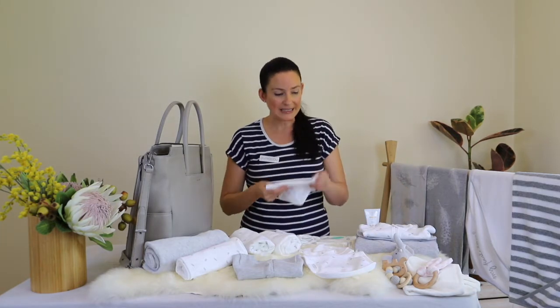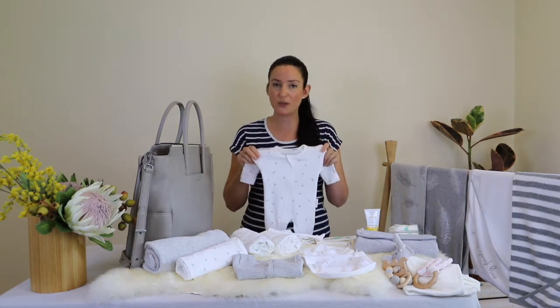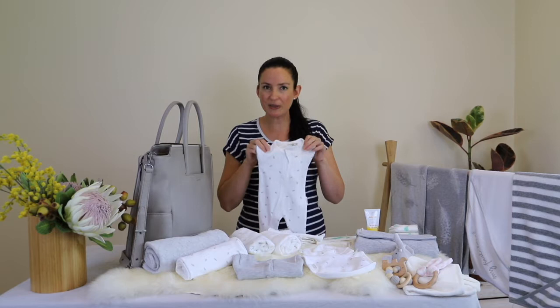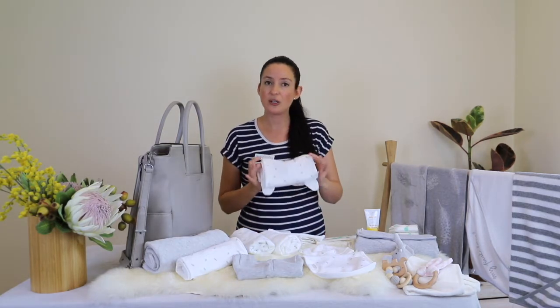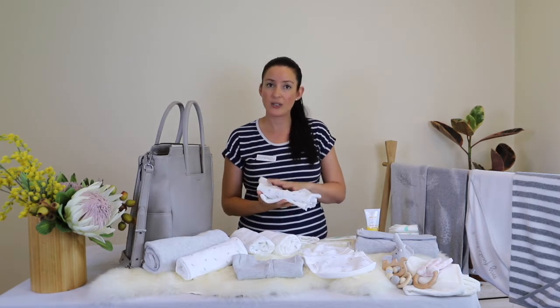For a change of clothes, I've got a singlet here and I've got a grow suit. Grow suits are great just for newborns for most of the year, apart from really hot seasons. Since you're going to be going into air-conditioned environments a lot of the time, choosing something like that for a newborn is ideal.